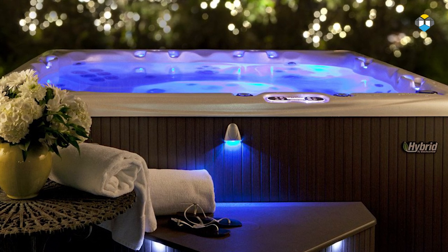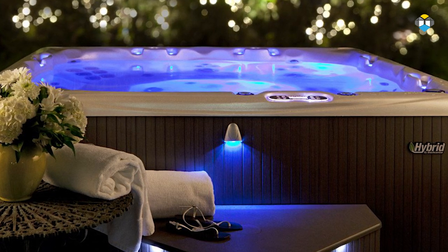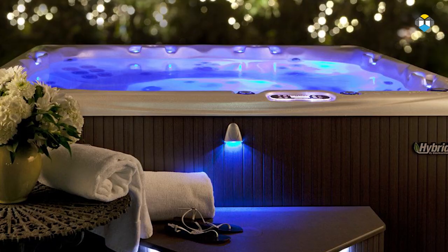As well as this, you get the lit LED air controls providing a beautiful integrated illumination of all the hot tub massage controls and enhanced ambient lighting.